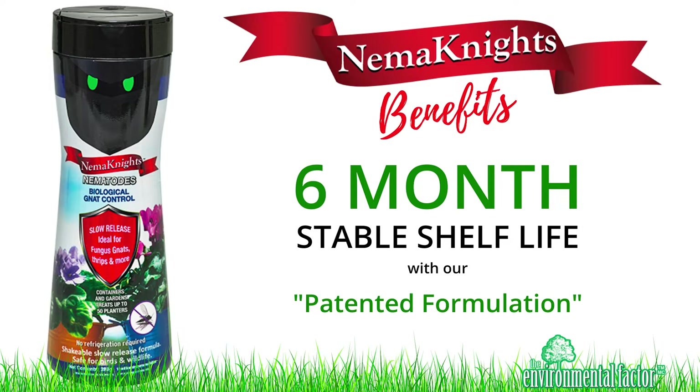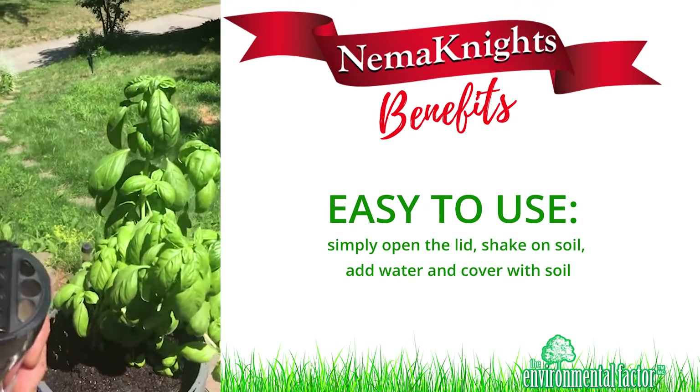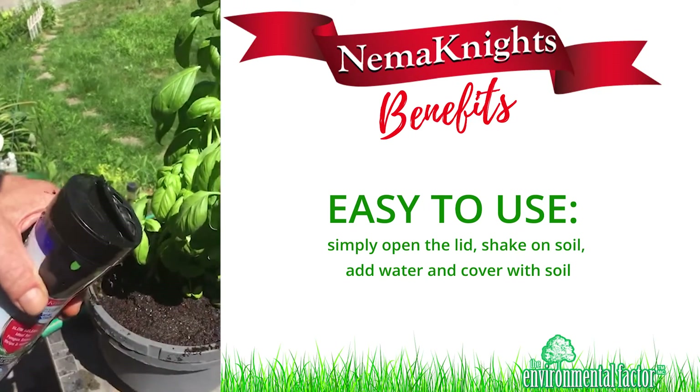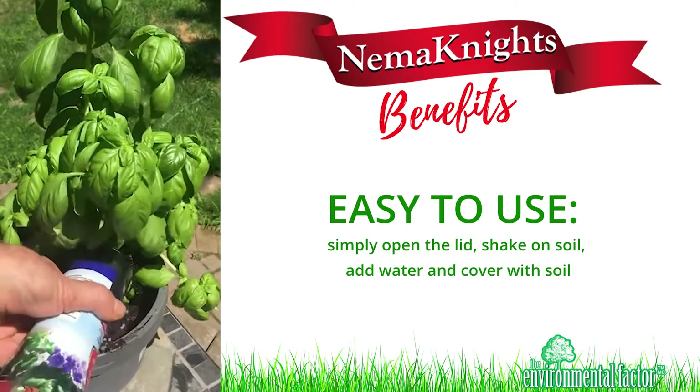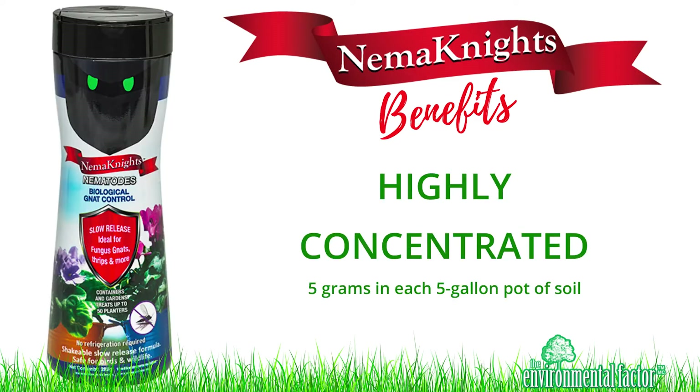Benefits of our Nemanites include a 6-month stable shelf life with our patented formulation. Easy to use — simply open the lid, shake on soil, add water, and cover with soil. Highly concentrated: 5 grams in each 5-gallon pot of soil.